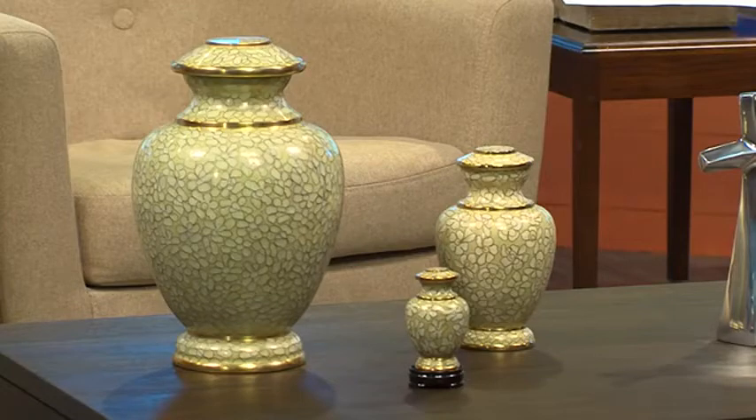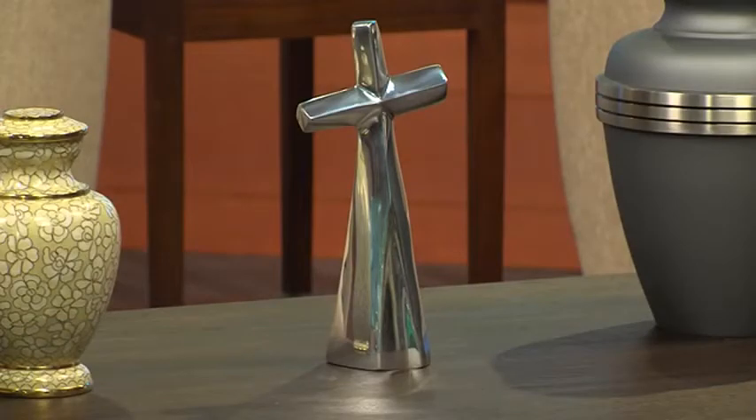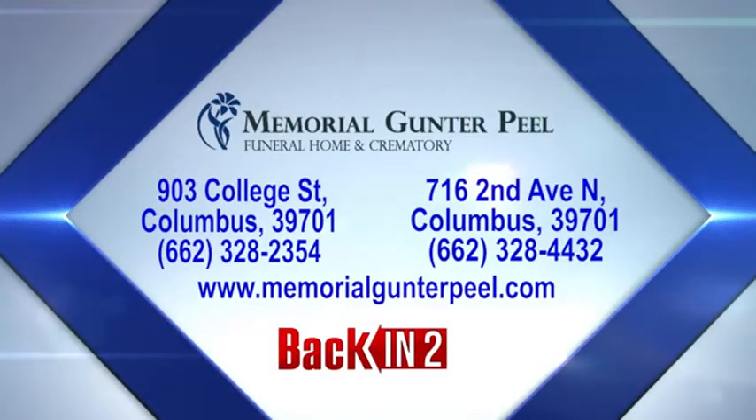One of the ones we see — and I think it's really original — is that cross, which could be kept on a table at home, up on a mantle, or on display wherever you like in your own home. Again, always great information — we appreciate you. If you want to find out more, there it is up on the screen. Hollis Peel joining us today from Memorial Gunter Peel Funeral Home and Crematory.